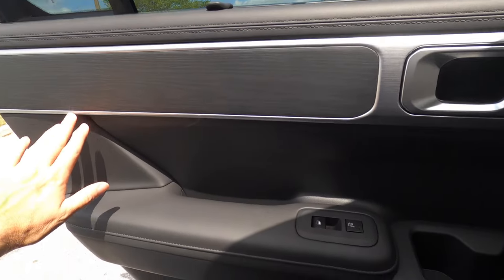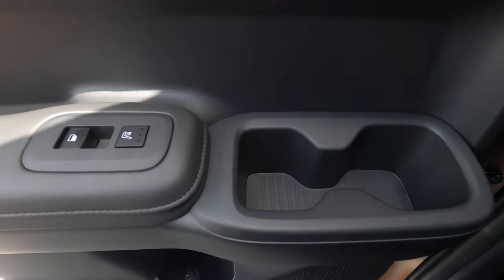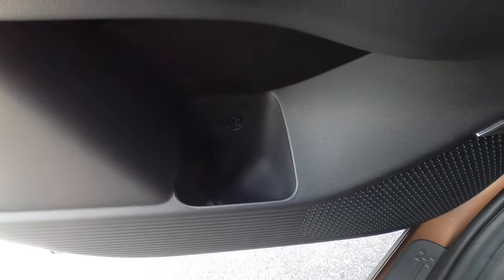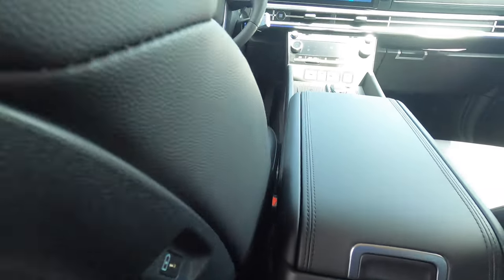Wood inlays with satin aluminum continue in the rear. Rear heated seats start on the Limited trim. Cup holders are in the top and another beverage holder in the bottom. Sliding into the center, you have your own area for feet. Shoulder space is not too bad, though depending on seat position it can be a bit uncomfortable fitting people in the back.